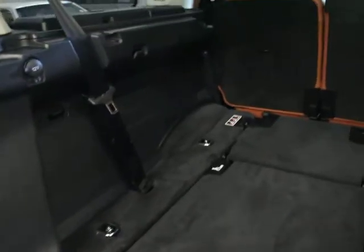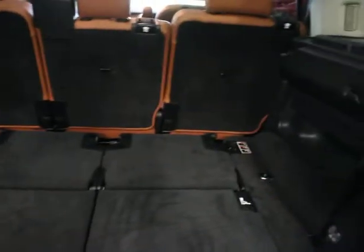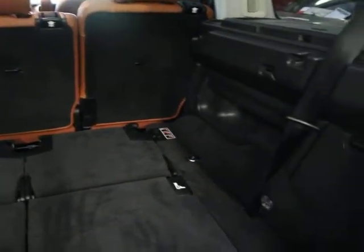Super clean. Third row seating back here is all clean. Actually the last one I had was nice, but they had a pet that had chewed some stuff up. So this is actually cleaner.